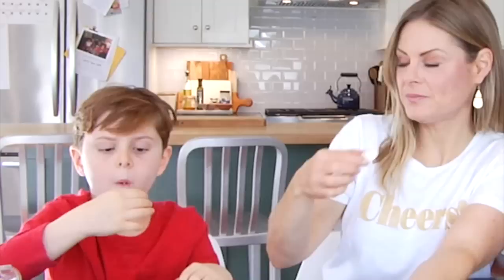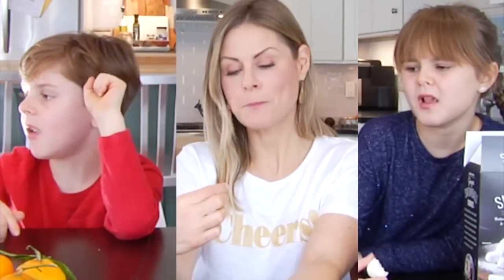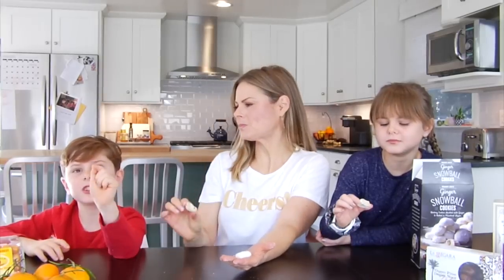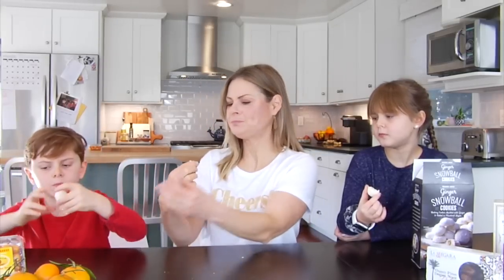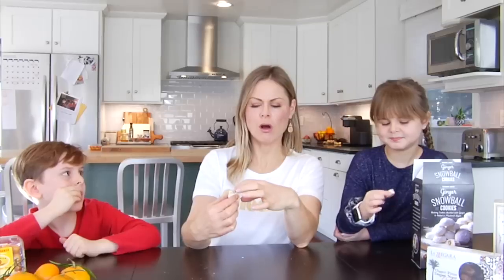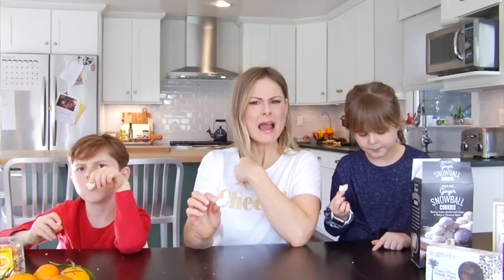I don't really smell ginger in it. It definitely doesn't taste like gingerbread, but there's definitely ginger — little pieces of candied ginger inside the cookie. I like it. It didn't quite live up to my vision — I thought it was going to be a buttery, crumbly cookie. It's a little hard. You definitely get the ginger flavor, and I like the powdered sugar on the outside. I'd still give it a thumbs up. One thumbs up, two to the side.